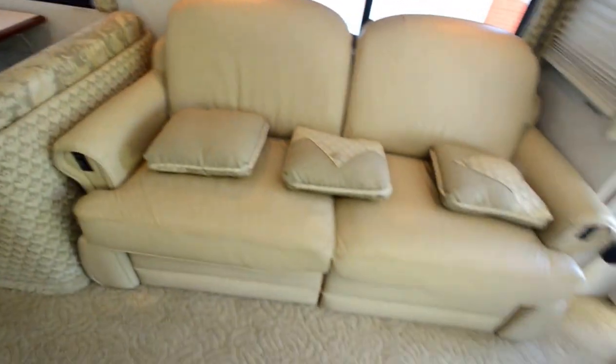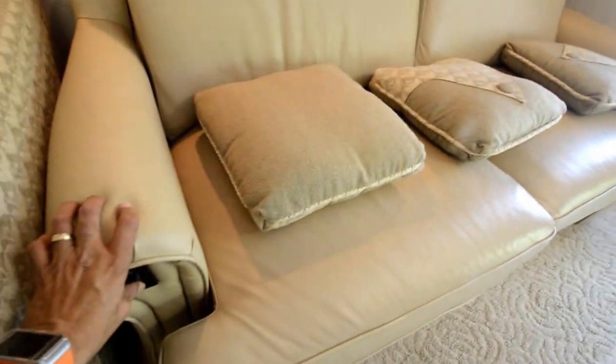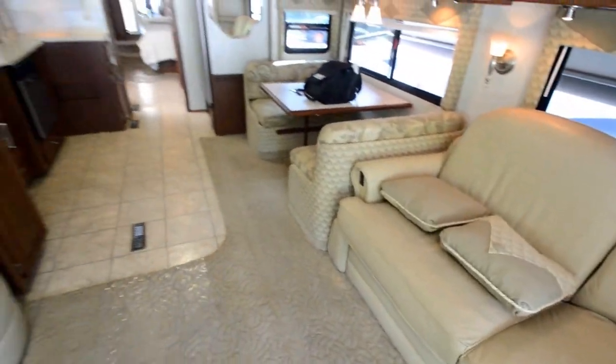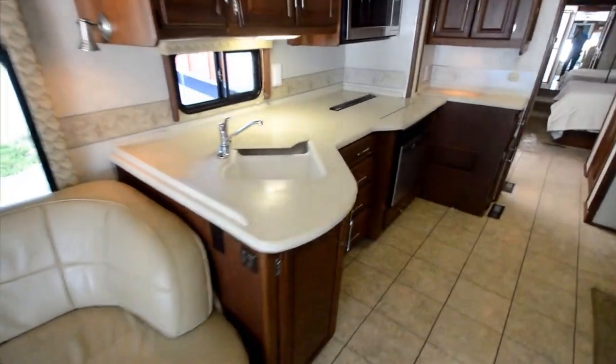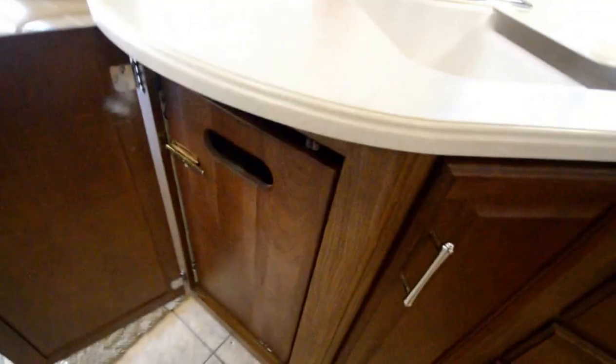This sofa opens up into a bed — steps come out from underneath and it makes a full bed; it's an electric recliner. Really good shape. Take a look at the leather condition — it's used but not abused, a good motorhome. We've got a lounge J sofa and a regular sofa across from each other. We've got Corian countertops in the kitchen and a little sliding storage here — really neat feature.